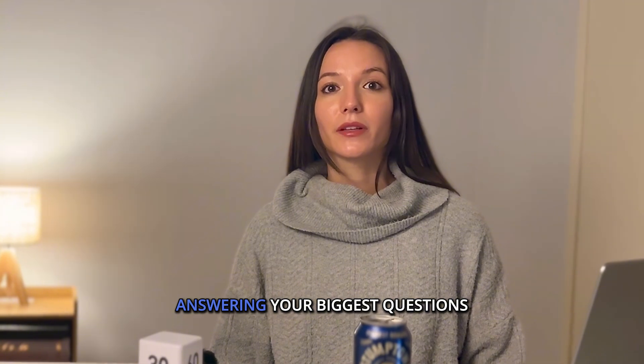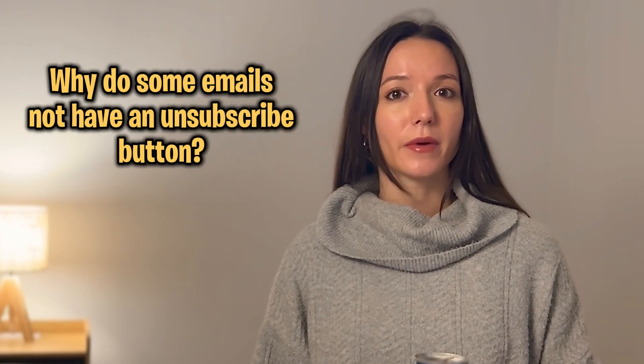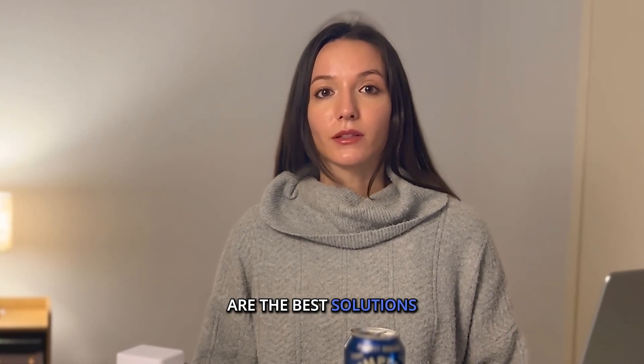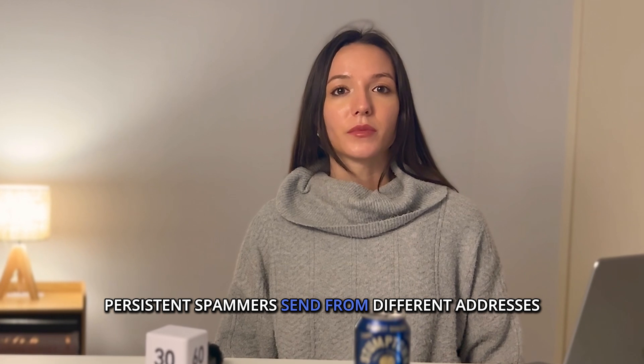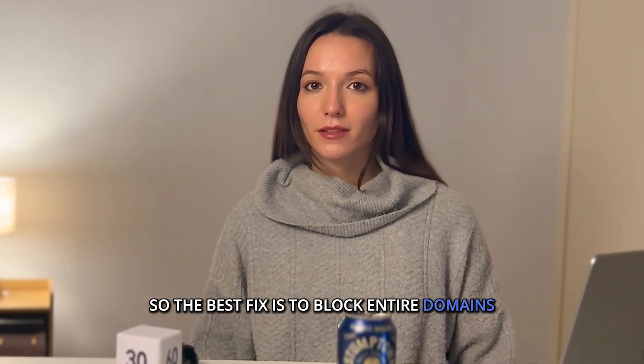And here's a little FAQ answering your biggest questions. Why do some emails not have an unsubscribe button? Some senders don't follow regulations, which is why blocking and filtering are the best solutions. Will unsubscribing stop all spam? Not always. Persistent spammers send from different addresses.